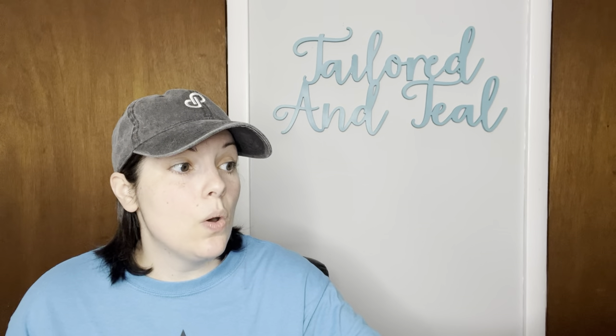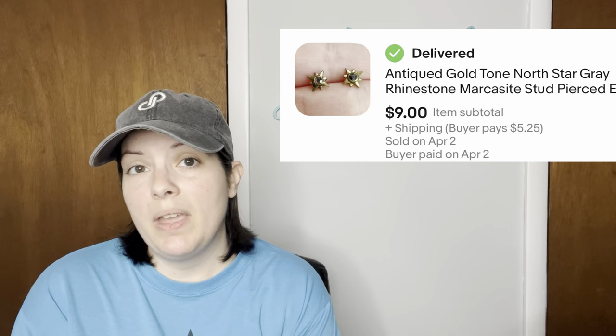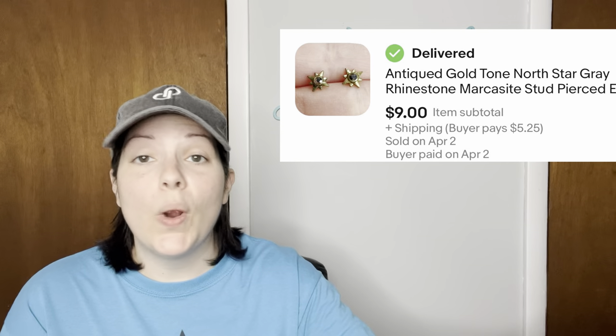Next we have antique gold North Star gray rhinestone marcasite stud pierced earrings from one of my various jewelry unboxings. They were super tiny and sold for $9.00.